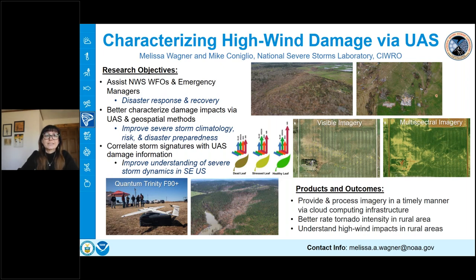Some of the outcomes we hope to produce include the ability to process and share UAS imagery with NOAA agencies and emergency managers in a timely manner — we've developed a cloud computing infrastructure for that. A big part is being able to better rate tornadic intensity in rural areas where there are limited damage indicators for vegetation, which would help improve severe storm climatology. We also want to understand high wind impacts and how land cover can influence the damage patterns we're seeing.